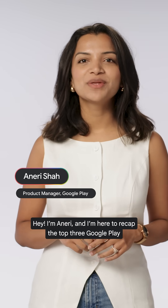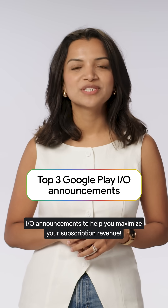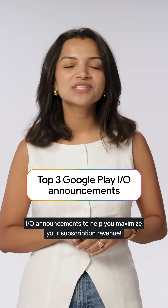Hey, I'm Maneri, and I'm here to recap the top three Google Play I/O announcements to help you maximize your subscription revenue.